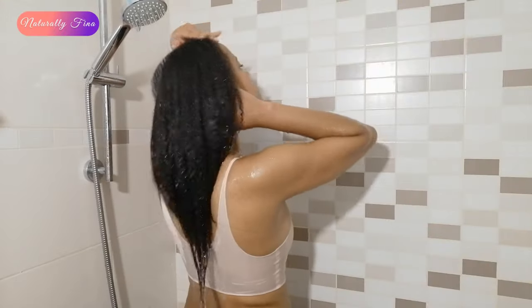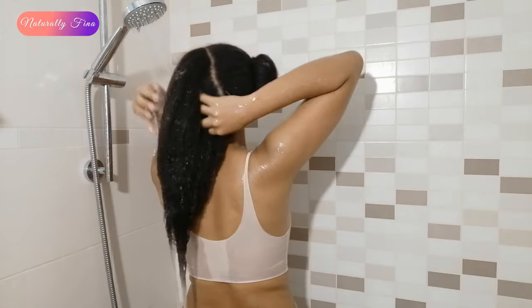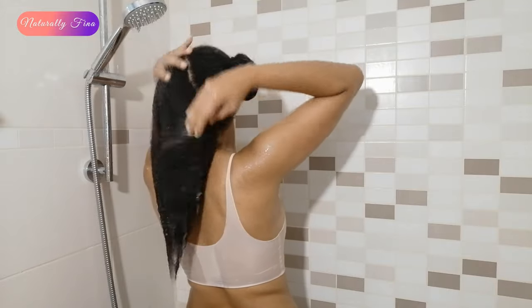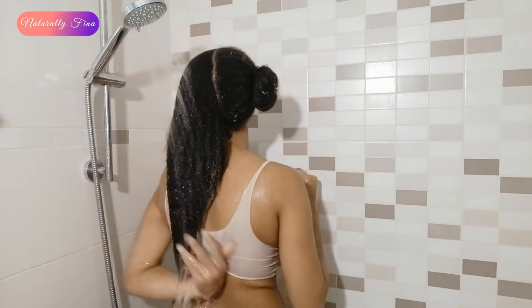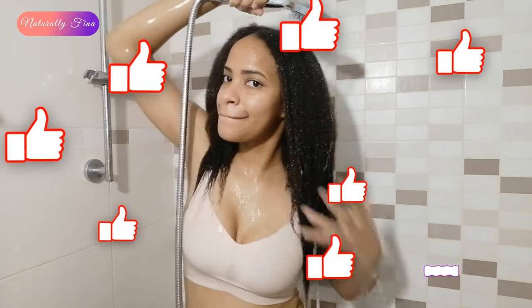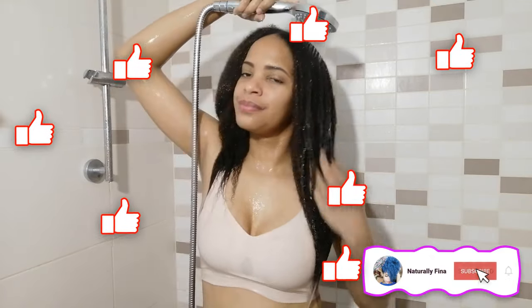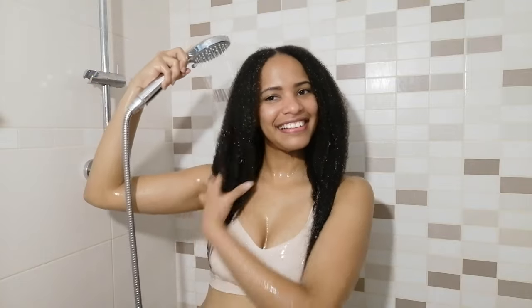I really, really recommend you try this hair growth treatment because if it worked for me, I'm very sure it's going to work for you too. My hair is 3 centimeters longer. I do need to trim the ends, but when I do, my hair is still going to be very long and beautiful thanks to natural remedies. If you liked this video, give me a thumbs up, don't forget to subscribe and turn on post notifications so you get notified every time I post a new video for massive hair growth. Love you all, see you in the next one!